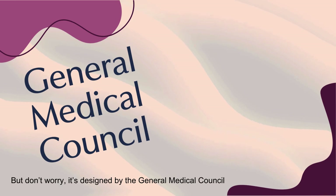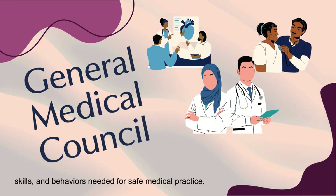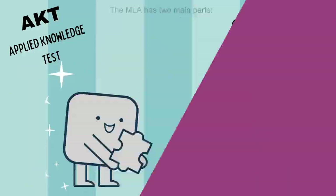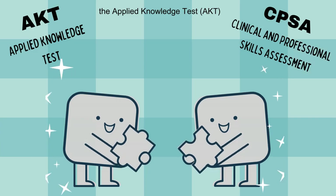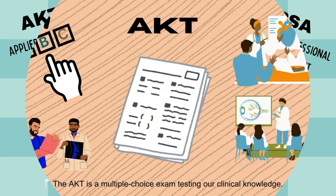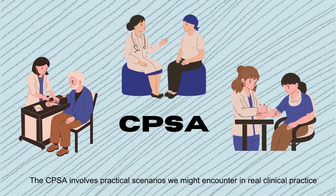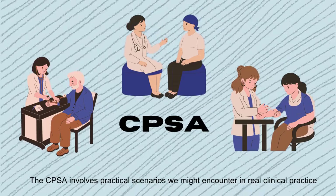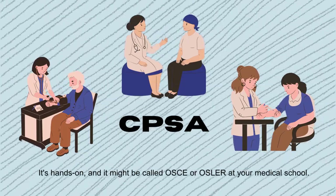It might sound intense, but don't worry — it's designed by the General Medical Council to ensure we all have the core knowledge, skills and behaviours needed for safe medical practice. The MLA has two main parts: the Applied Knowledge Test, or AKT, and the Clinical and Professional Skills Assessment, or CPSA. The AKT is a multiple choice exam testing our clinical knowledge, while the CPSA involves practical scenarios we might encounter in real clinical practice — it's hands-on and might be called OSCE or OSLR at your medical school.